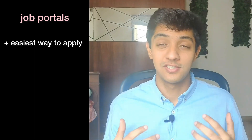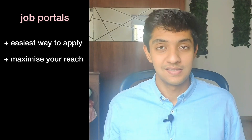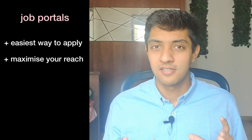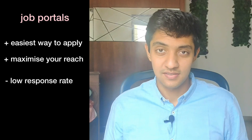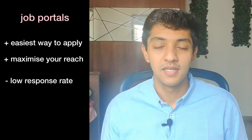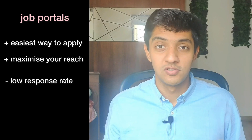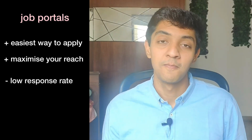The advantage of applying through job portals is that it's great if you're starting off your application process. You can also maximize your reach — just filter the jobs you want and keep applying. But the biggest downside is that your response rate is going to be really low. There's something called an applicant tracking system (ATS) that filters resumes before they reach the hiring manager, and with hundreds of applicants using this route, even a great profile could be rejected by the ATS.